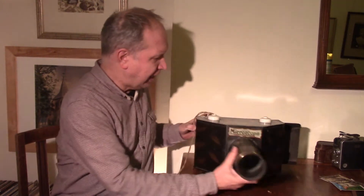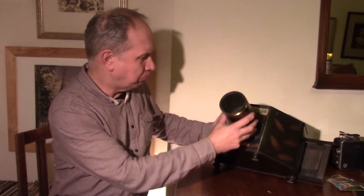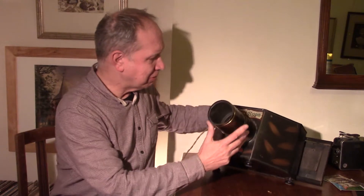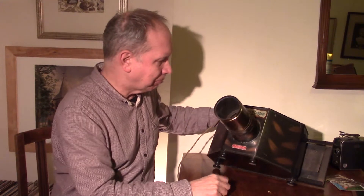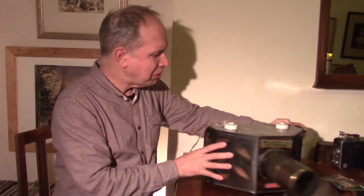Hi, I want to talk about a mystery object today. It's this thing. I bought it from a friend of mine who's very much into magic lantern projectors and other things, and it's called a mirror scope. And it was a bit of a mystery to me to begin with.